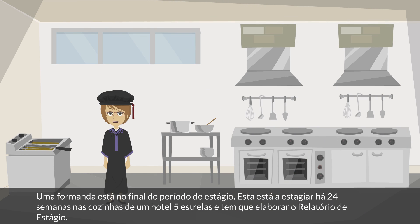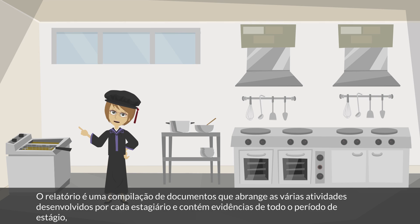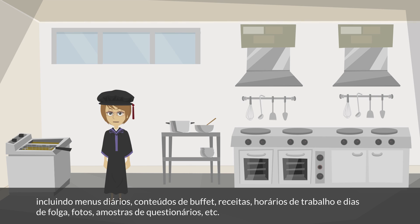A vet student is at the end of her work placement period. She has spent 24 weeks working in the kitchens of a five-star hotel and has to prepare a trainee report file before she leaves. It is a very comprehensive compilation of documents which must be prepared by each and every student, containing evidence of their entire training period, including daily menus, buffet contents, recipes, working schedules, day-off charts, pictures throughout the period, and guest questionnaire samples.